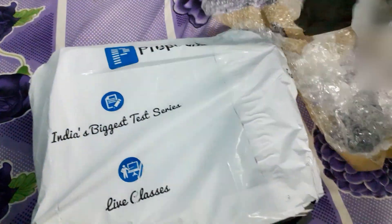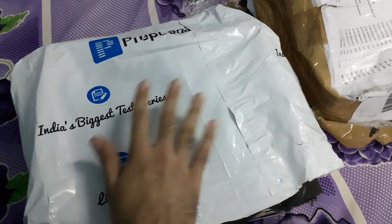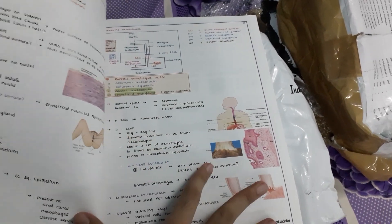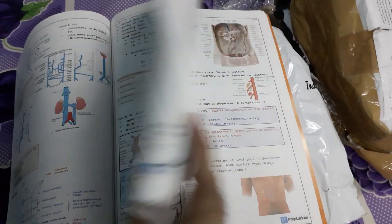I just received the set of notes from Prep Platter. On top of the package you have a checklist of all 19 notes. On opening, you have about five or six notes packed in individual covers — notes for all 19 subjects. The notes are colorful, written in good handwriting, and include all the images shown during the video lectures. All the notes are in the same sequence as the video lectures.